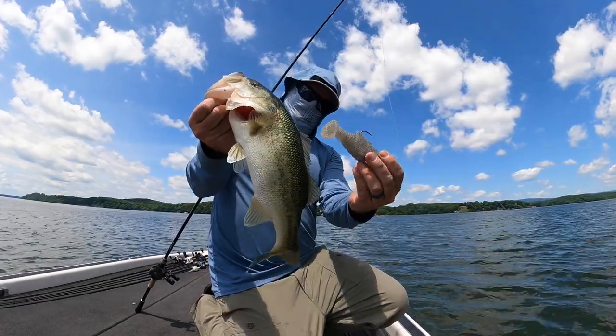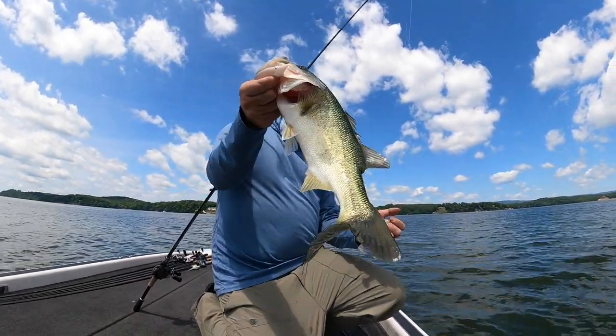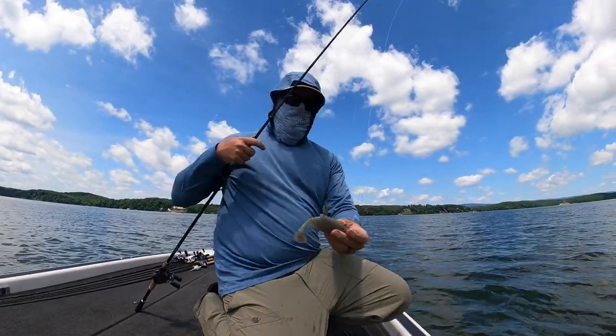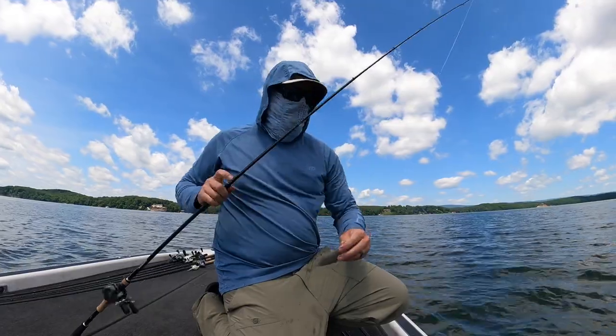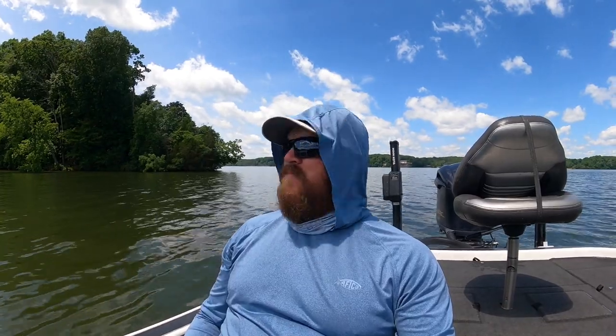Little guy — maybe a late spawn, very skinny fish. He was hoping to bulk back up but not with that. Alright guys, we're going to wrap it up here. It is hot — at least we've got a little bit of chop on the water and a little breeze, that's made it a little more bearable. But I have an appointment this afternoon so I've got to get off the water regardless.